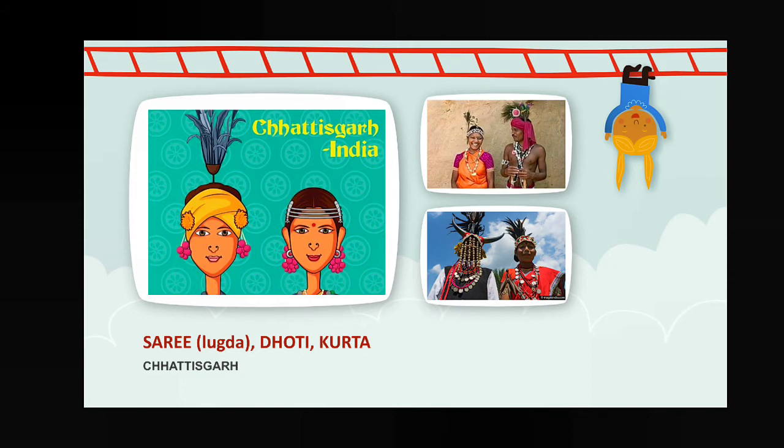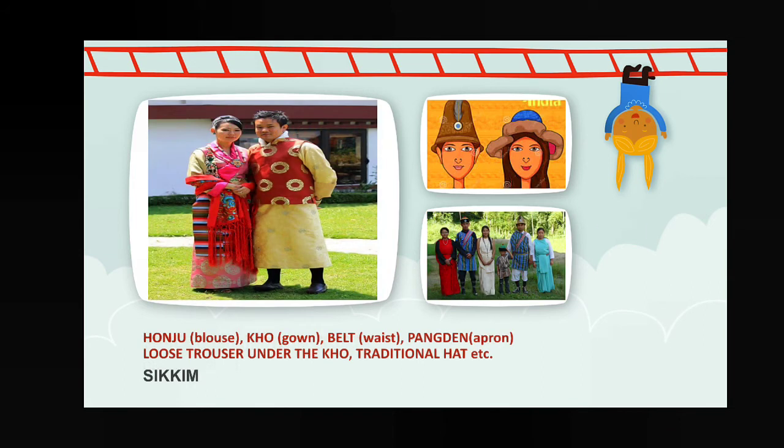Next, Sikkim — the dresses are totally different from other parts of India because we have entered the northeastern and eastern states. Their traditional dress includes honju — a type of blouse — co — a type of gown — a belt worn on the waist, then bong, an apron, loose trousers under the co, and a traditional hat.